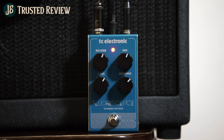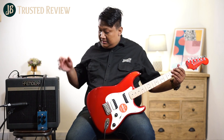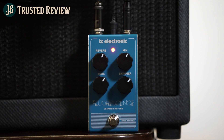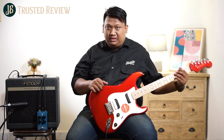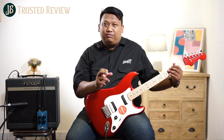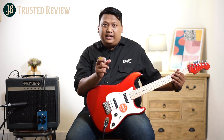Jadi ada reverb yang untuk chrome, ada reverb yang untuk plate, ada yang spring reverb. Dan di kanan saya sudah ada TC Electronic Fluorescence Shimmer. TC Electronic ini sendiri memiliki keunggulan. Konon sound shimmer reverb yang dihasilkan adalah mirip — atau ini adalah sound dari The Edge, gitaris dari U2. Ini sound reverb yang sangat legendaris tentunya.